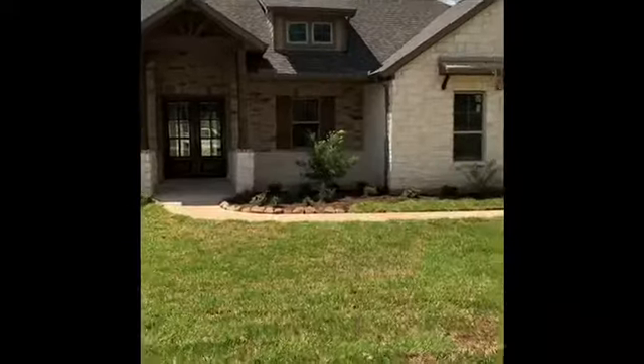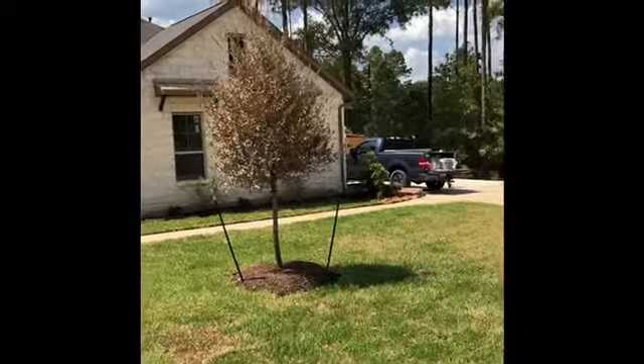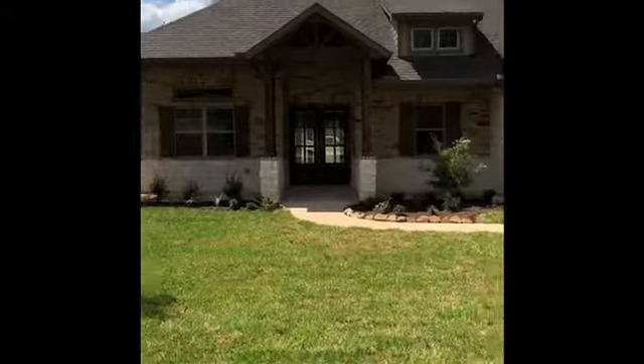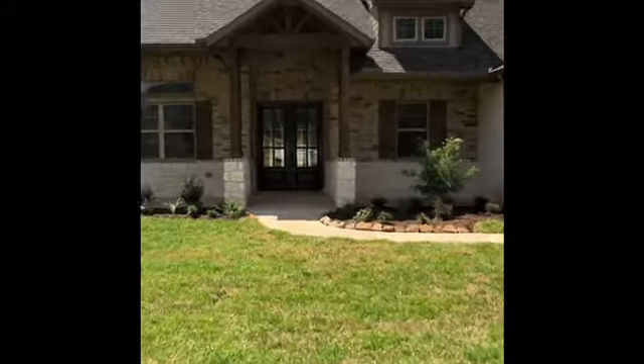Hey everybody, I'm here at one of my clients' house that they're building and I'm gonna do a walkthrough for you. I sold their house back in March and this beautiful custom home that they're building is a Mauston Manor. I'm so excited to show you around. I'm here in Mauston Manor, Magnolia, walking through the front door of my client's home.